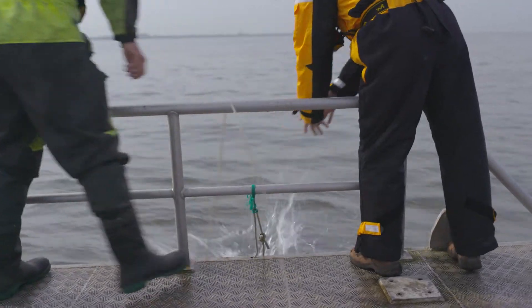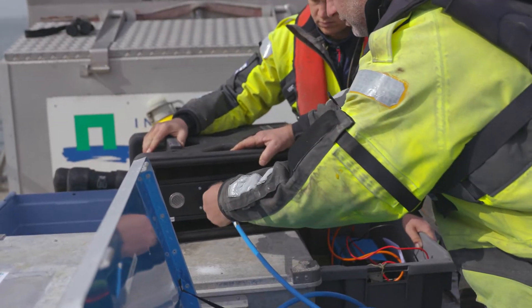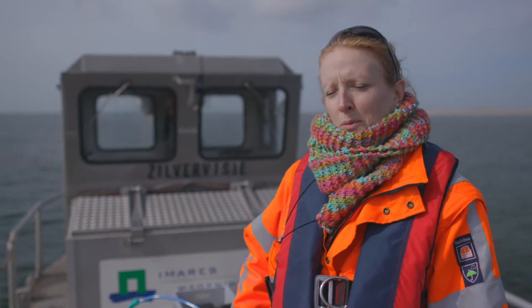We are investigating if the sounds of the Fauna Guard porpoise module are effective on porpoises in the wild. This is a sound-generating device, and on the overboard there is the transducer that makes sounds audible for the porpoises.